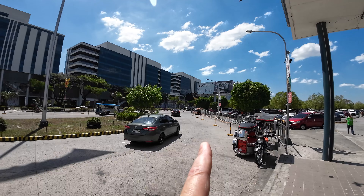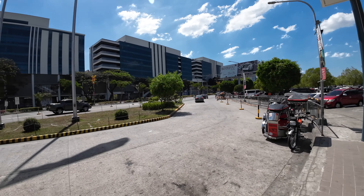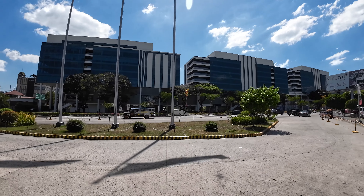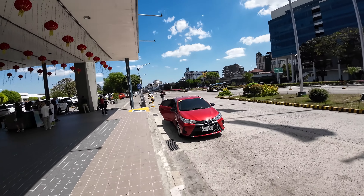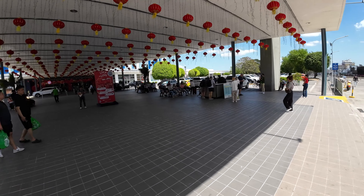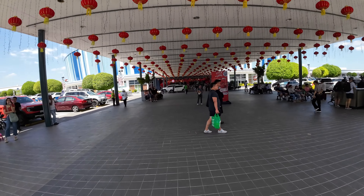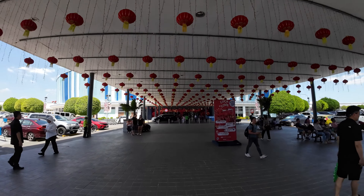Right down this way is the Freeport Zone — the Clark Freeport Zone main gate. Across the street is the new mall that's not doing too well. Right here is a drop-off point, but it's also the bus pickup — Genesis point to point from Clark down to Manila. And then here's your main entrance for SM Clark. Let's go inside.